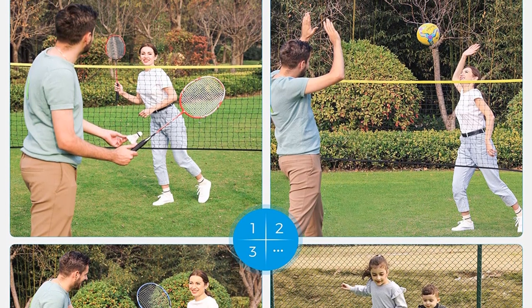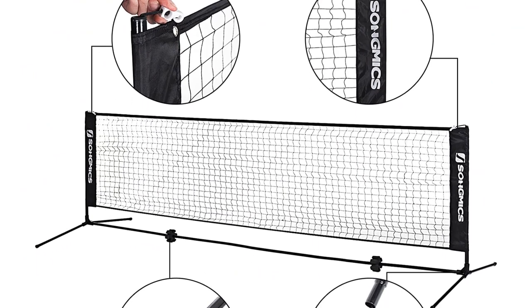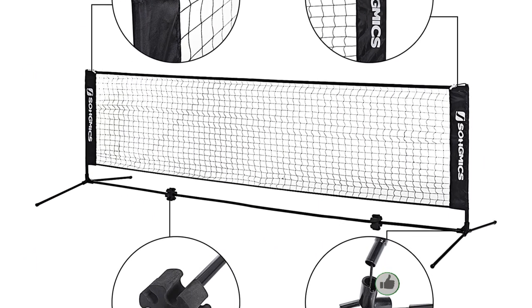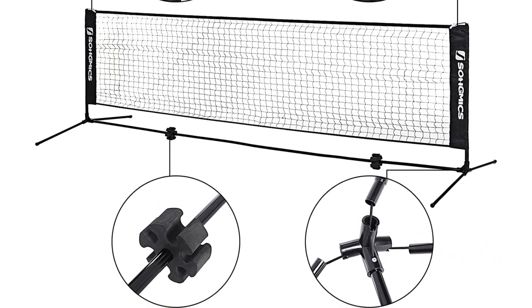With this badminton net set you can get adjustable heights, a stable structure, and 4 ground stakes. So for adults, kids, and seniors, this is the perfect badminton set ever. Pros: free height adjustments net, weather and wear resistance, 4 metal ground pegs. Cons: there is no warranty.